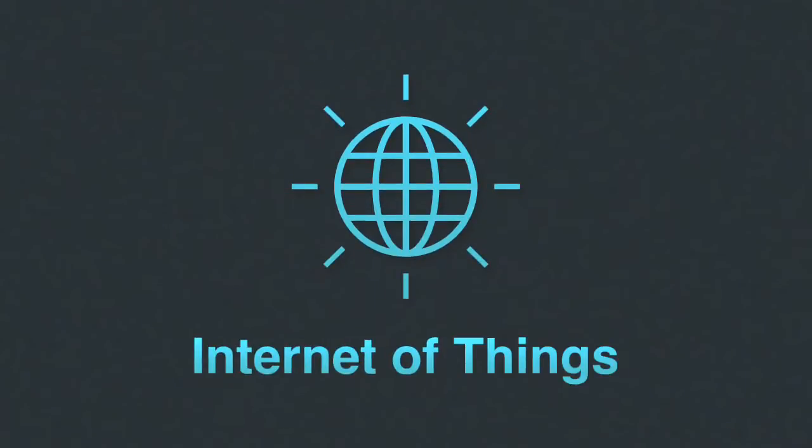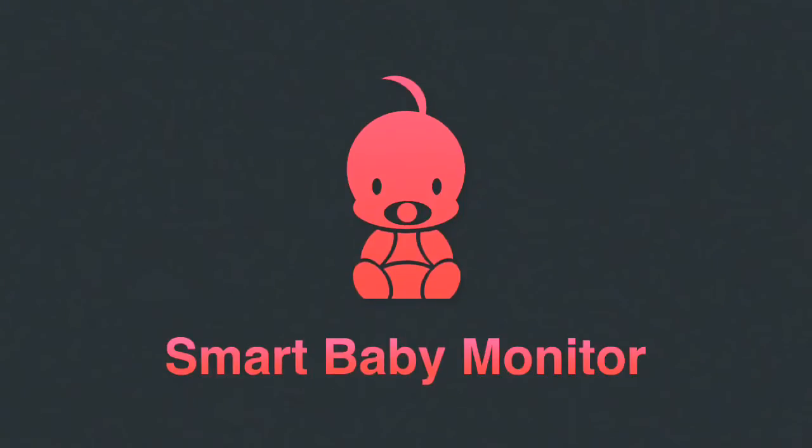Hello everyone, this is Geet and welcome to my series of Internet of Things. Today we are going to see how Internet of Things will be useful for baby monitoring.